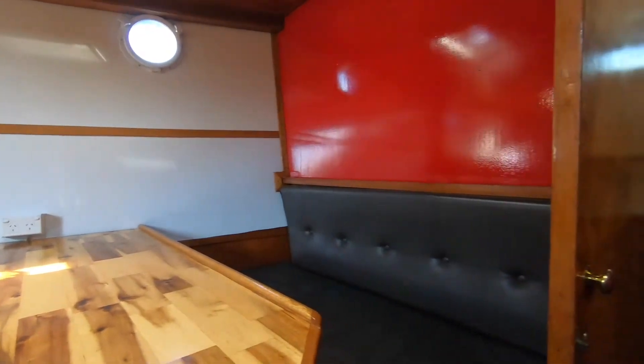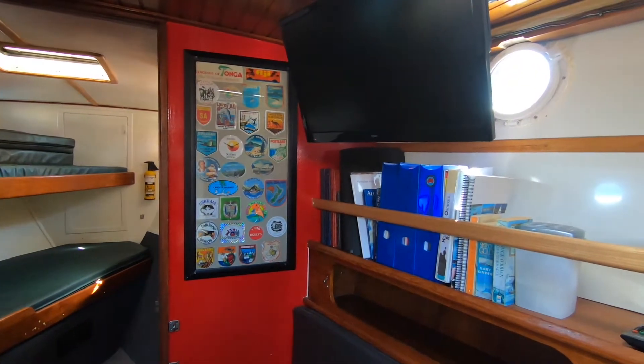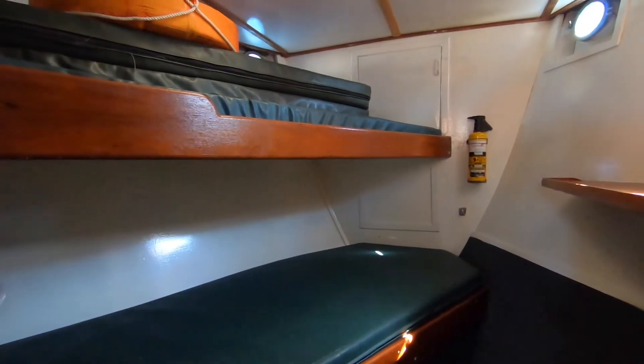We're now moving forward into a twin cabin with two very good single berths — king singles, I'd call them. We also have on the wall here the boat's history, which is quite fascinating. There's plenty of storage throughout the boat, nice timber trims, and it has a very comfortable feel.